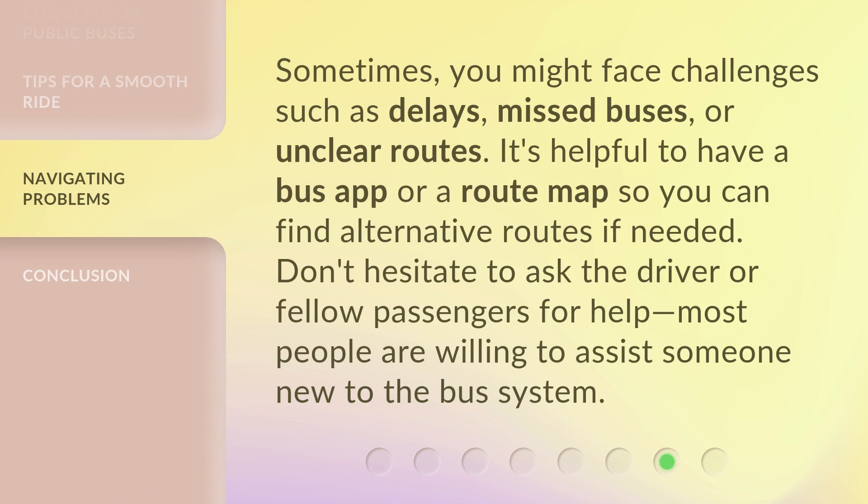Sometimes you might face challenges such as delays, missed buses, or unclear routes. It's helpful to have a bus app or a route map so you can find alternative routes if needed. Don't hesitate to ask the driver or fellow passengers for help. Most people are willing to assist someone new to the bus system.